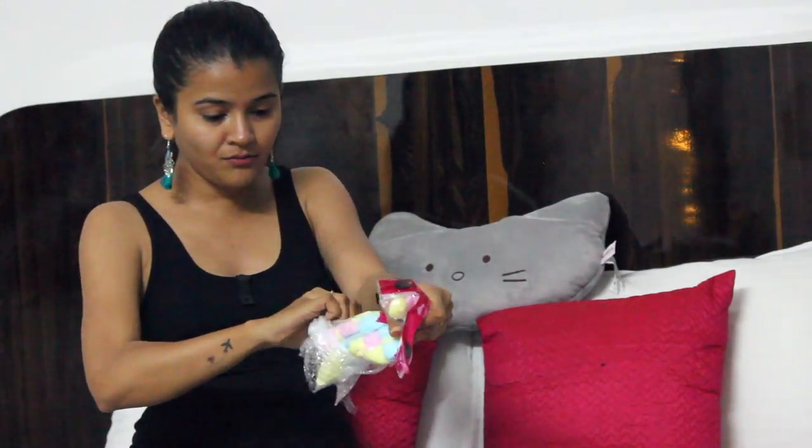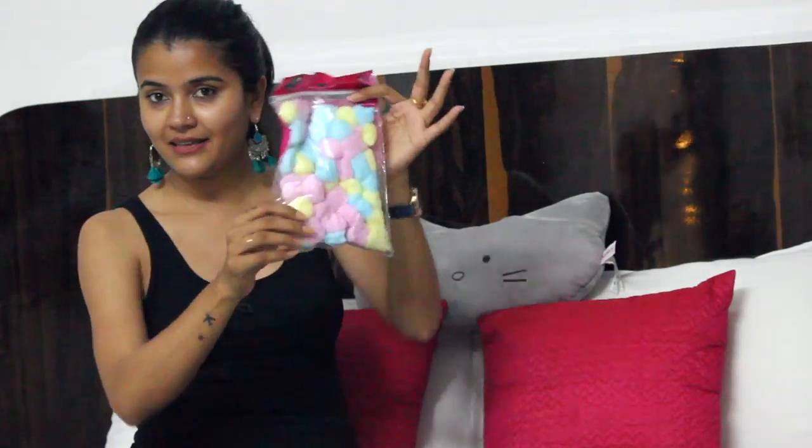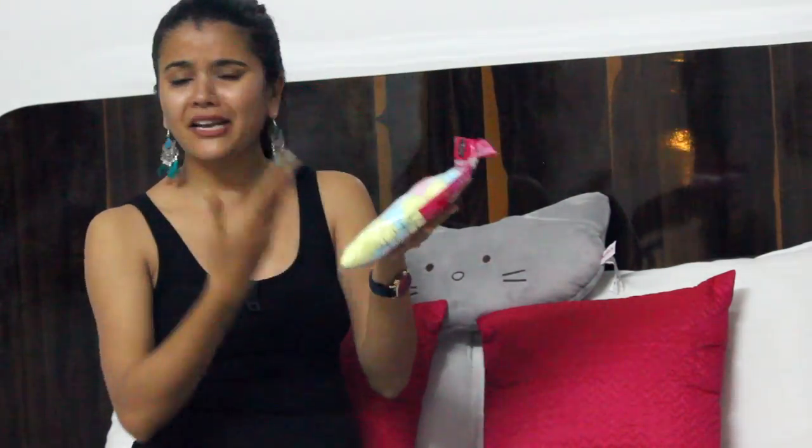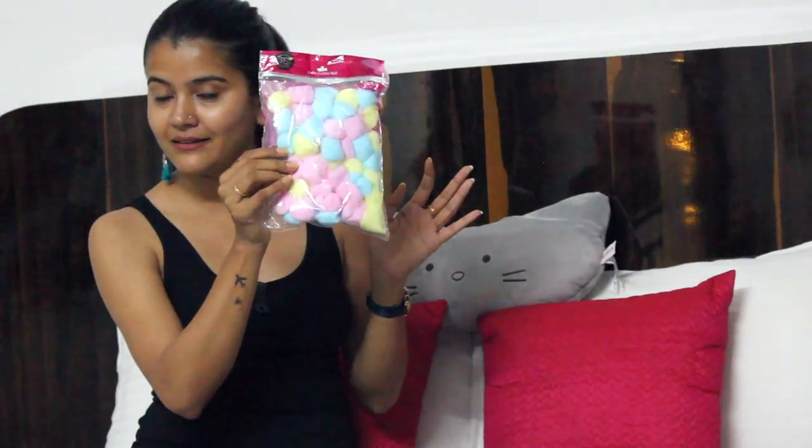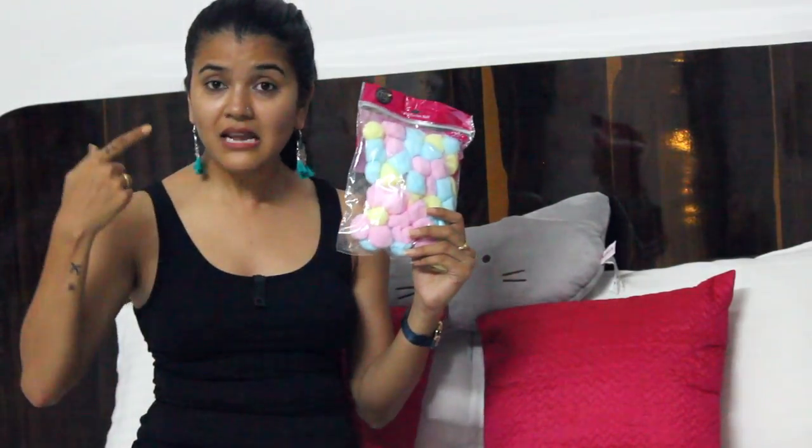So these are the cotton balls I ordered — very useful for everyday things. Even though I don't put on much makeup, I use them for nail paint remover, and sometimes for mascara, lipstick, or eyeliner removal.